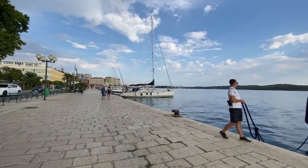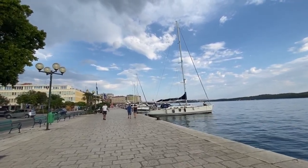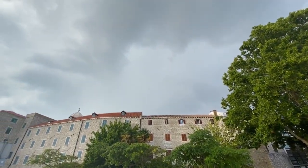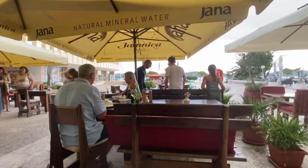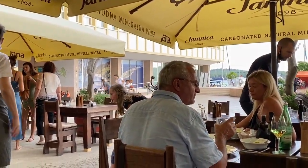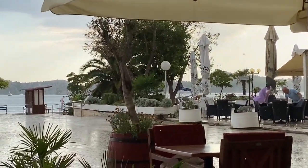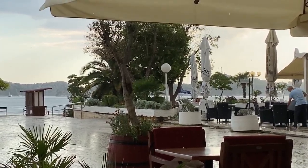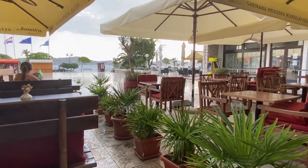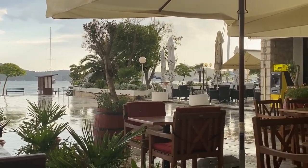Over here you can see the Riva dockside where all the yachts are coming in, and they all seem to be resetting and fixing their lines because a big storm seems to be rolling through — you can hear the thunder. And now here's the rain — you can see everybody running around like maniacs trying to put everything away. And now we have pouring rain and sun at the same time with this crazy Croatian weather.